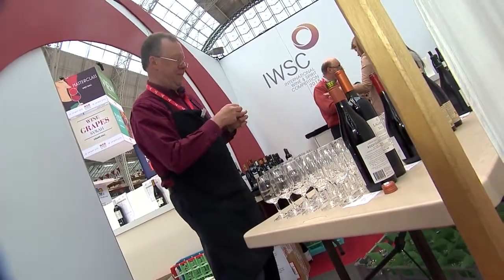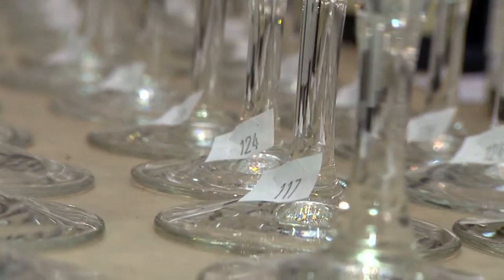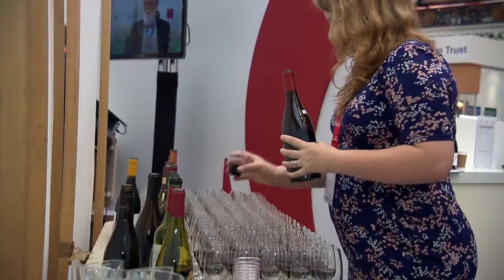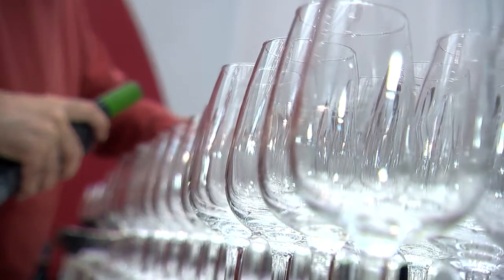Our judging at the IWC is called blind judging — the judges don't know what's in the glasses. We number up the individual glasses for each bottle so that judges understand that, for instance, number 162 relates to the first number on their flight sheet. Our judges never see a bottle; they only ever see a glass with a number on the stem. They will know the wine is a Syrah from France and what vintage it is, but they will not know producer information at all — and they never do at the IWSC.